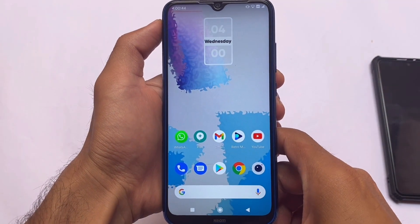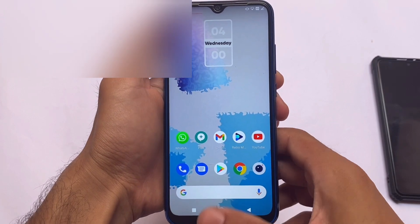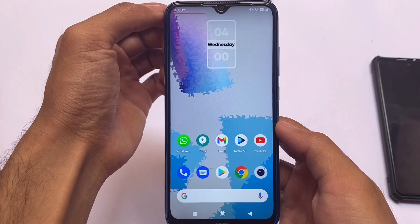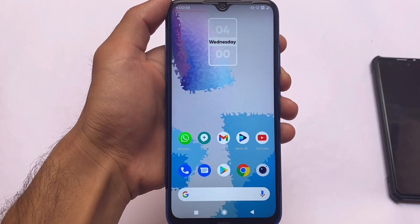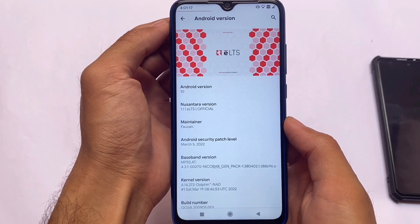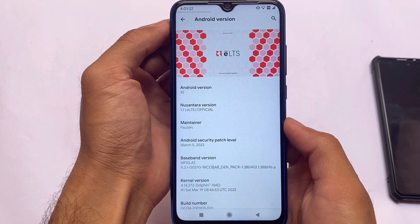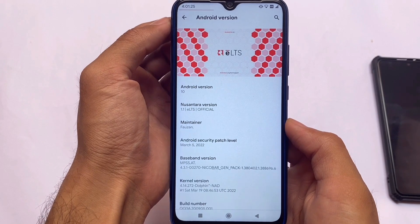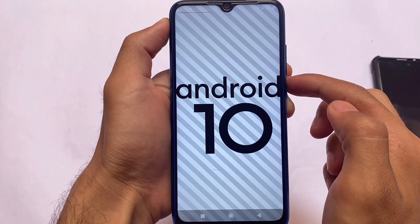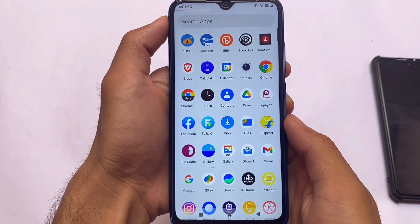We have one of the best ROMs available for Redmi Note 8 users. This is the ROM I was using on Redmi Note 8 maybe two or three times ago. This ROM looks quite good — I've been using it for maybe two days or more. It has almost everything you're looking for. This is the new center version 1.1, ELTS official version. It's based on Android 10, and the security patch is 5th of March 2022, which means it's the updated build — the latest official version.